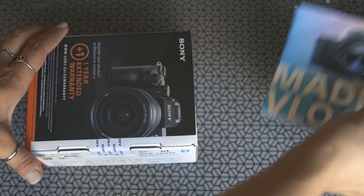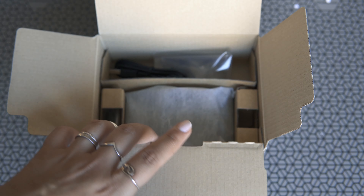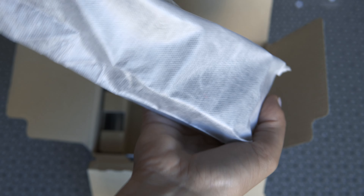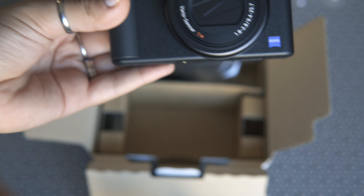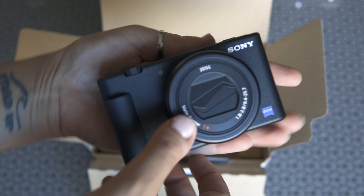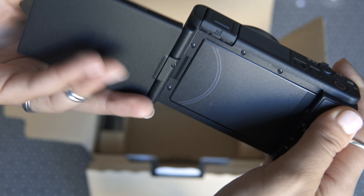Let's open the camera. I will never read all these things. Oh my God, it's so small! Can you see? It's so small, it's so small.